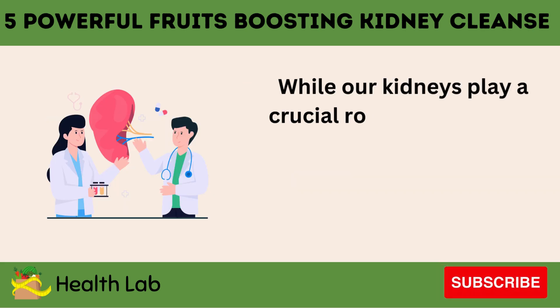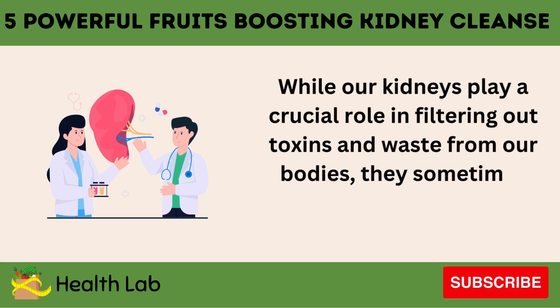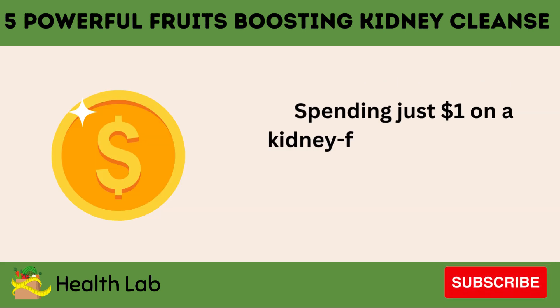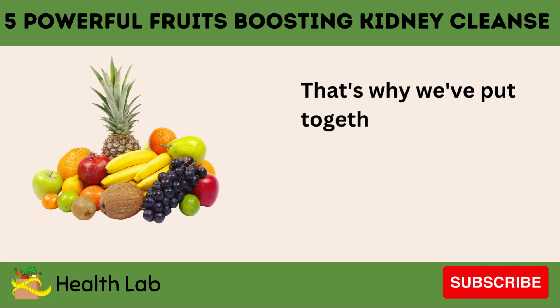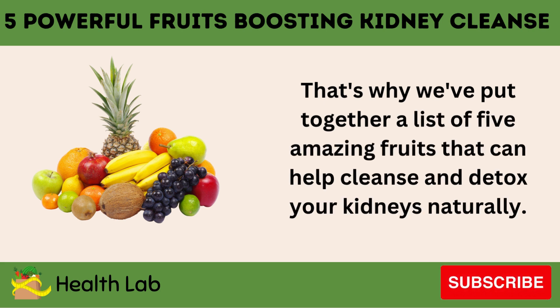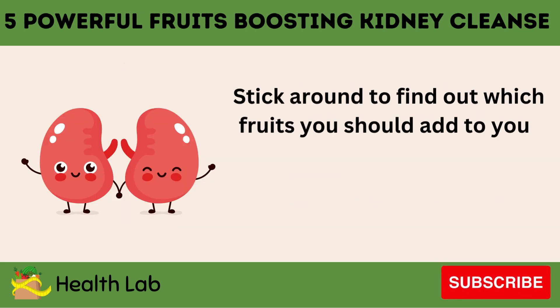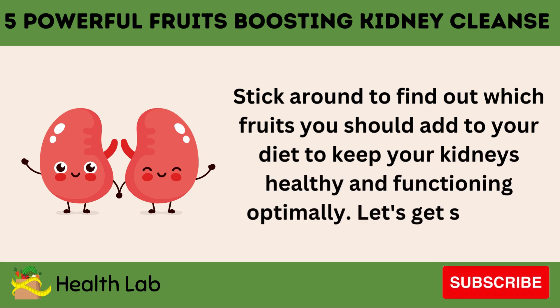While our kidneys play a crucial role in filtering out toxins and waste from our bodies, they sometimes need a little extra help to stay in optimal condition. Spending just $1 on a kidney-friendly fruit every day can make a big difference in your life. That's why we've put together a list of 5 amazing fruits that can help cleanse and detox your kidneys naturally. Stick around to find out which fruits you should add to your diet to keep your kidneys healthy and functioning optimally. Let's get started.